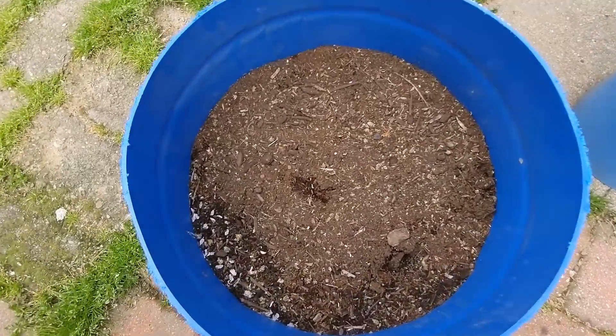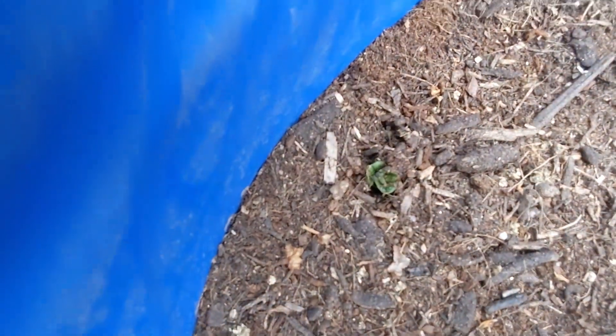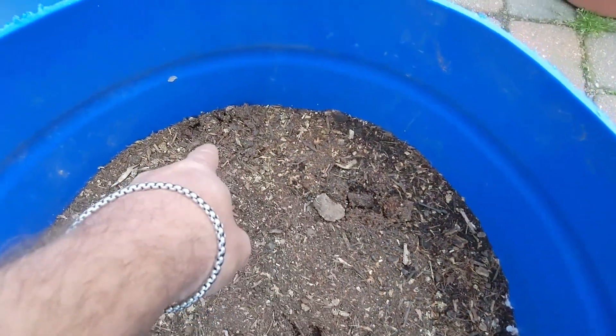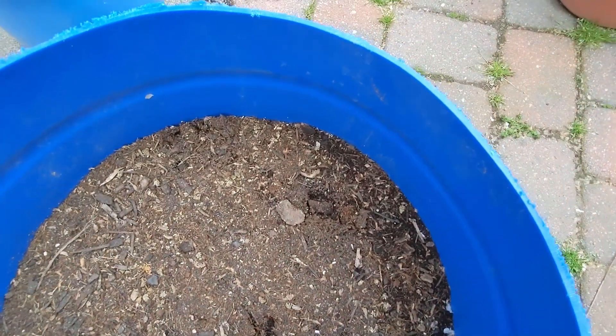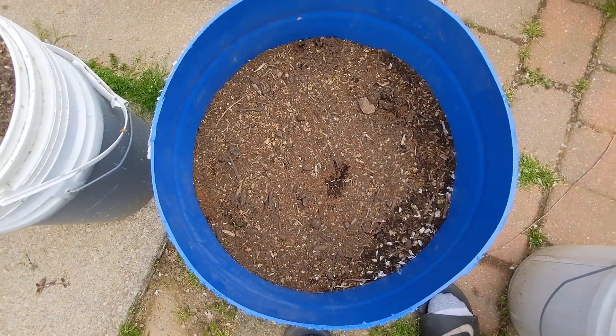Here's the other potato bed. You can see that one there is starting to show, and there are a couple of spots where there are cracks here, here, over here, and over there. I moved it away a little bit just to take a peek and the potatoes are coming up.